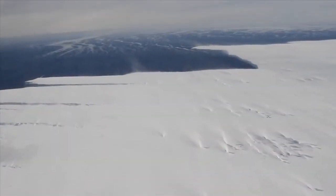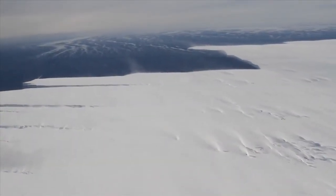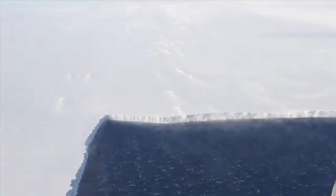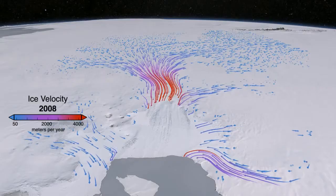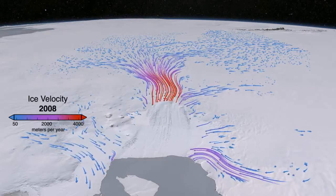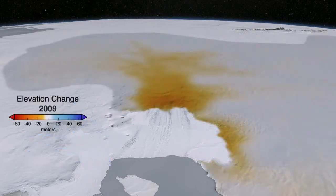The Pine Island Glacier has been called the weak underbelly of the West Antarctic Ice Sheet. It's large, thinning rapidly, and is a major area of focus for researchers concerned with contributions to sea level rise from shrinking ice sheets and glaciers. For years, satellites and airborne missions have been observing changes in both the upstream ice flow and the glacier's floating ice shelf.